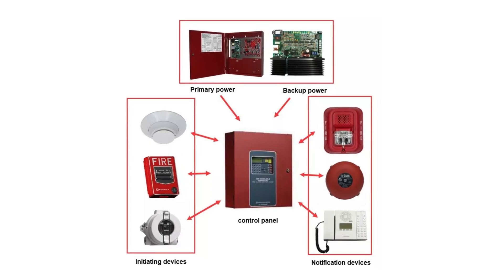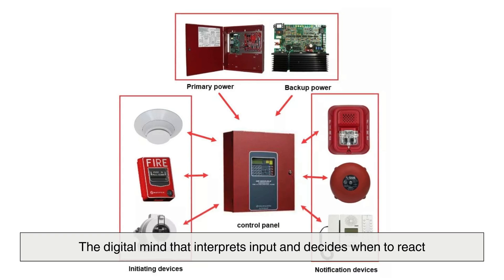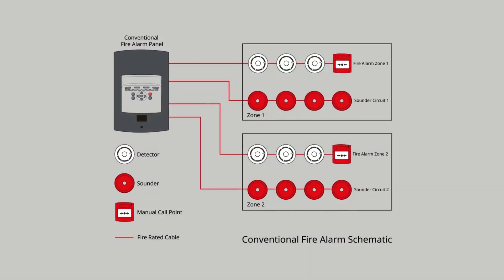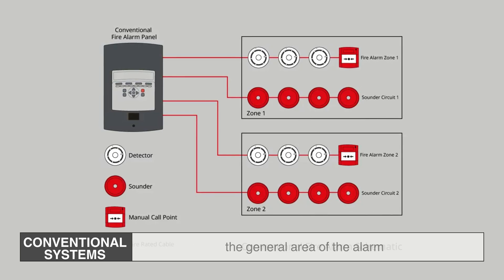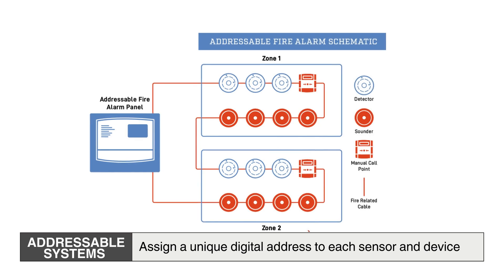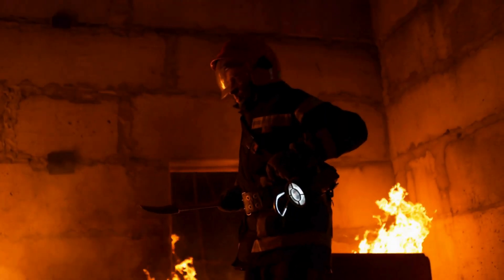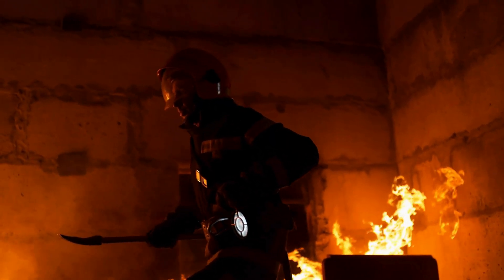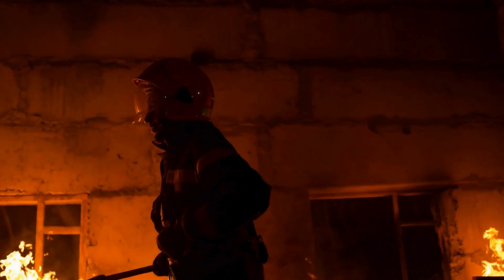Behind every sensor lies a brain: the fire alarm control panel. This is the system's command center, the digital mind that interprets input and decides when to react. Modern fire alarm panels operate using addressable or conventional circuits. In conventional systems, multiple detectors are grouped into zones, and when one activates, the control panel can only indicate the general area of the alarm. Addressable systems, however, assign a unique digital address to each sensor and device, allowing for pinpoint accuracy and enabling first responders to know exactly which detector has been triggered and where. This advancement has transformed how emergencies are managed, shaving precious minutes off response time.